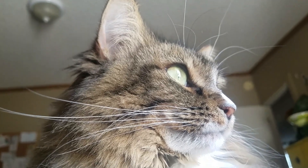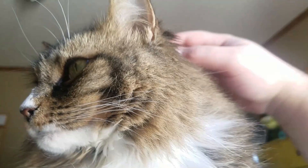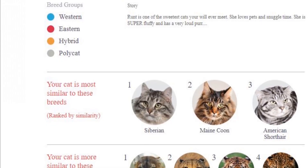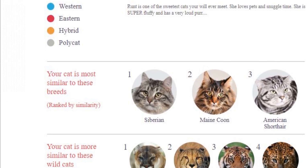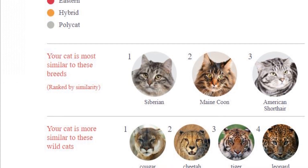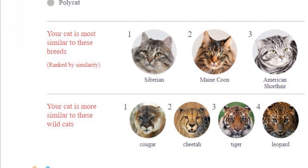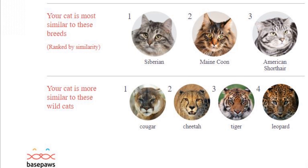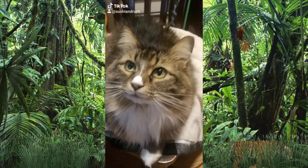I always thought Runt could potentially have a little bit of Maine Coon in her. Here are the results: nine-year-old Miss Runt falls into the western breed group category, and she is mostly a Siberian cat, followed by a Maine Coon, followed by an American Shorthair. I always kind of figured there was some Maine Coon in there, so it's cool to have it confirmed.